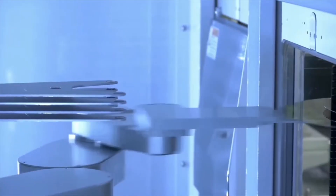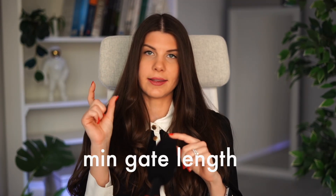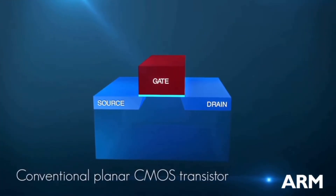However, there is no standardization in the naming of technology nodes. So in the case of 65 nanometers or 28 nanometers, the naming actually comes from the minimum gate length of the transistor. This is a transistor, and this is a gate.